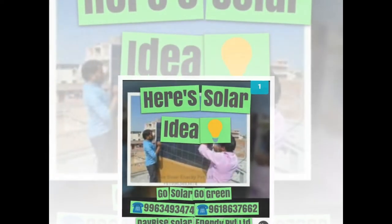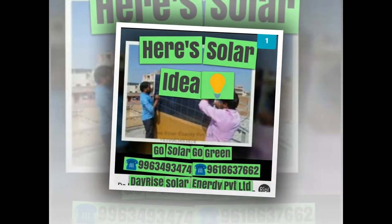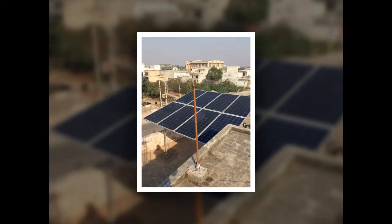Let the expert team of Dayrise Solar do the job for you. They are simply one call away and ever ready for consultation, site visits, quotation, price estimation, installation and commissioning of solar power plants.